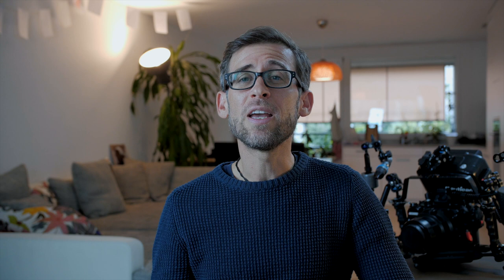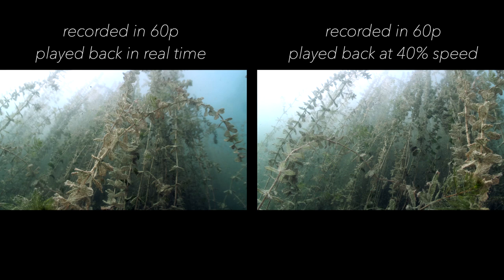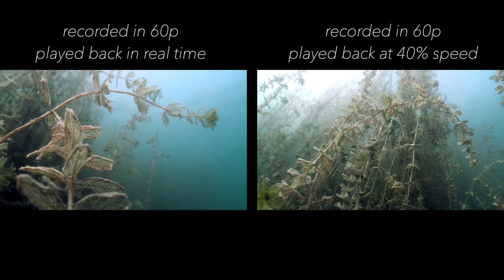Last but not least, tip number five: shoot in higher frame rates when shooting macro underwater. If you shoot at 50p or 60p and then edit on a 25p, 24p, or 30p timeline, you can slow down your image, which helps stabilize your shots. In addition to using your camera's lens stabilization and in-body stabilization — like on the GH5 — shooting higher frame rates and slowing down in post will smooth out those micro shakes you get when hand-holding macro shots.